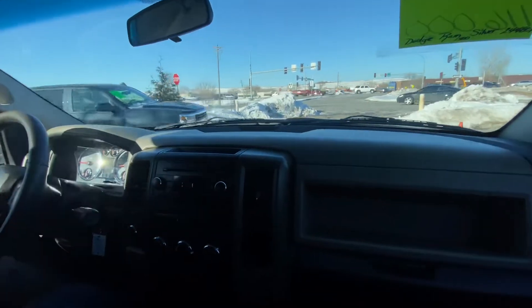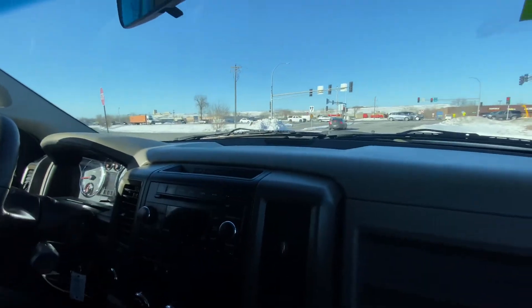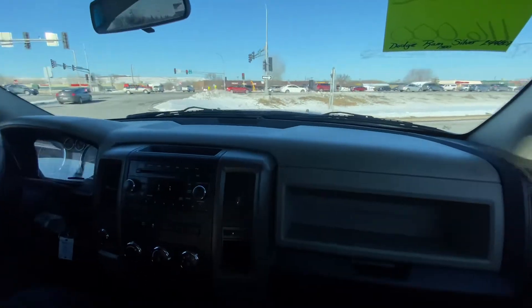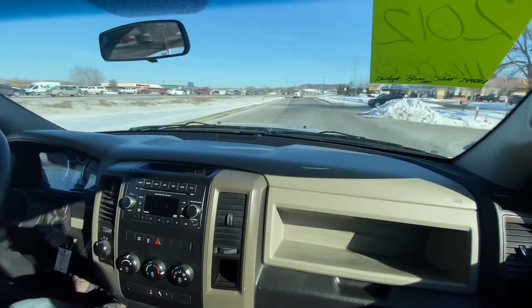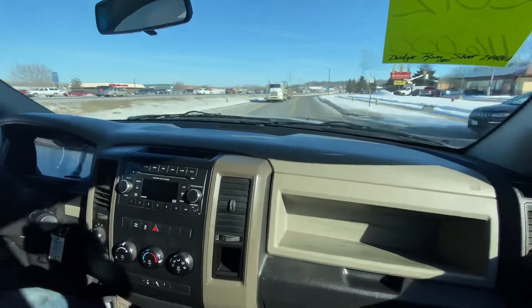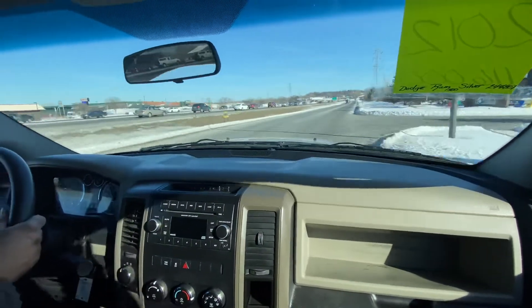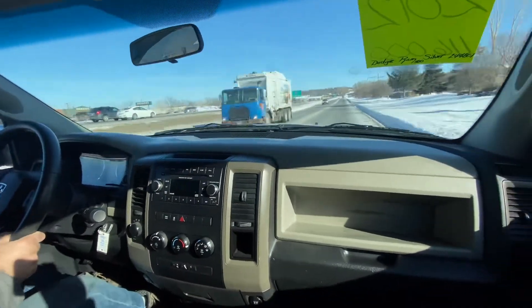Let's take this one on a quick test drive and show you how it drives. We wear our seatbelts here. We just picked this vehicle up from detail and it runs and drives fantastic. The automatic transmission shifts nice, the vehicle drives straight, and handles the bumps really well.